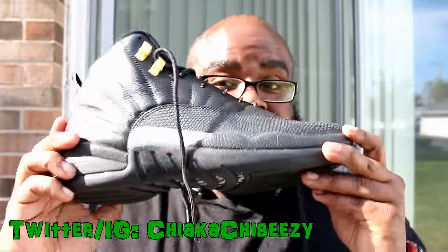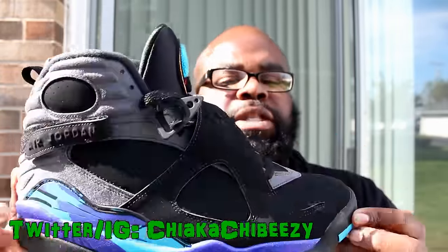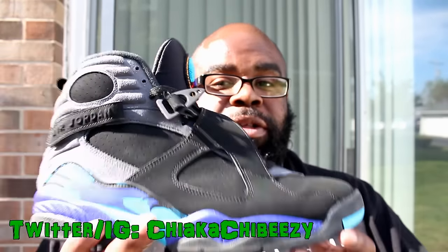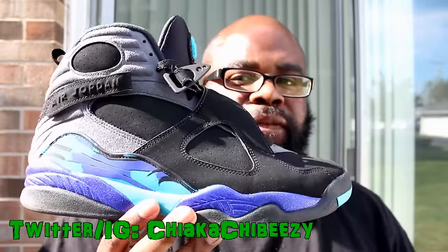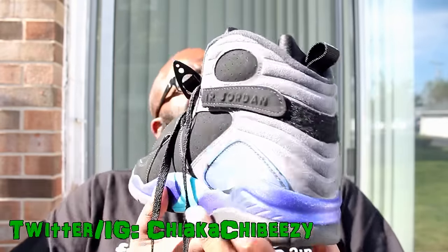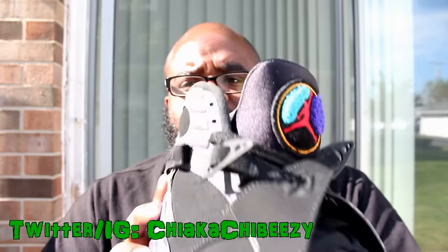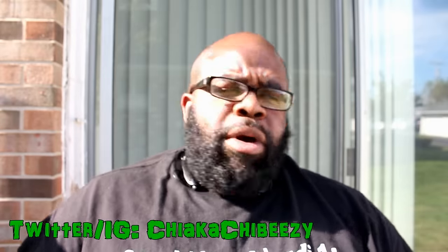On Wednesday, your boy busted out the Jordan 8 Aquas - boy, flames! This is the 2015 release and I absolutely love this shoe. I love the added speckling on the midsole. Now my favorite Jordan 8s are the Playoffs - something about that tongue and that inner just does something for me. But these are flames as well. These are truer to the OG than the previous release, which I believe came out in 2007 - don't quote me on that. Absolutely love this shoe.